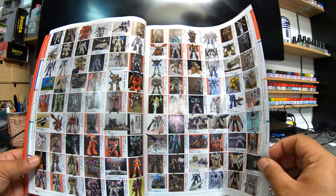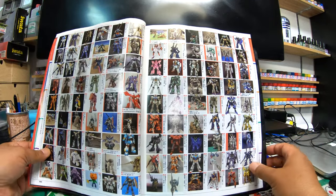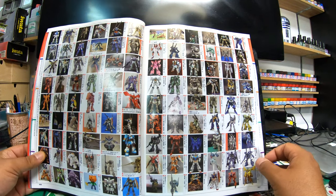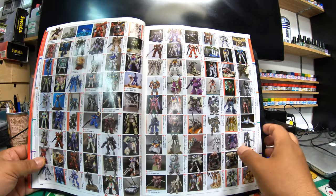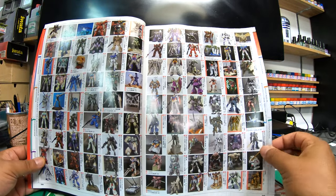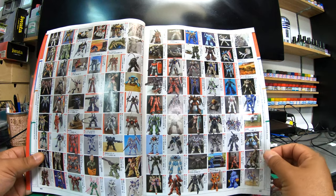There are so many entries here — that's how popular Gundam is. It's not like Australia or any other country. This hobby, especially Gunpla — Gunpla! — is just insanely popular here.